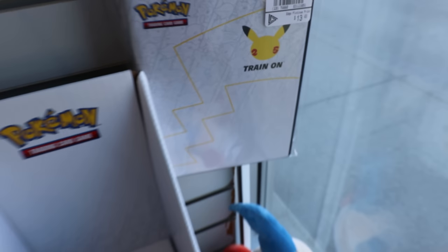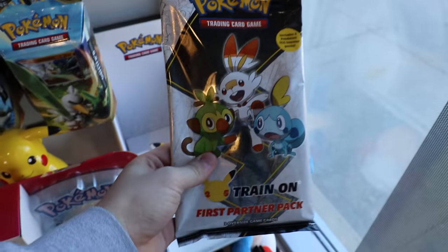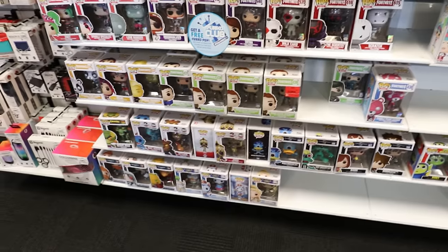Alright everybody, so we are inside now, and the first thing that I found was over in the Pokemon section. You guys remember how I got this binder a while ago — well, the first set of packs came out, so I'm definitely getting this today.